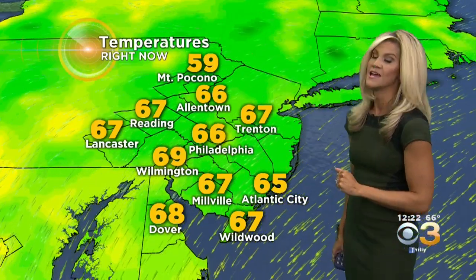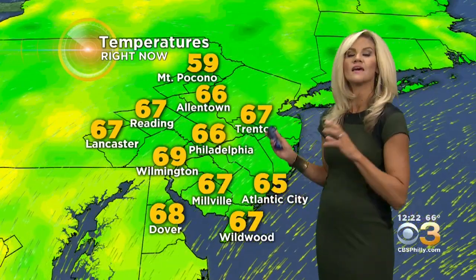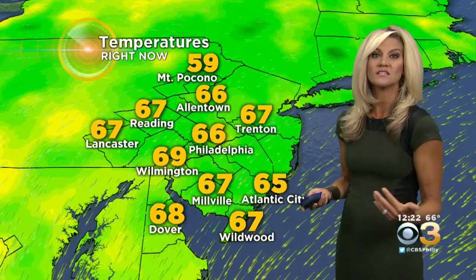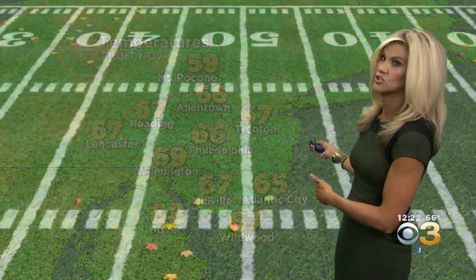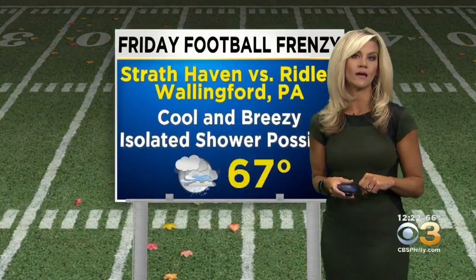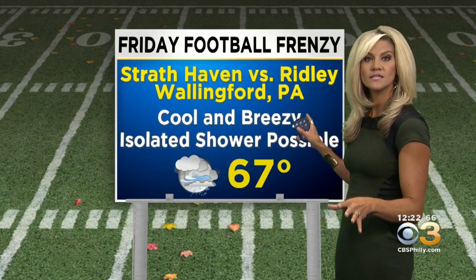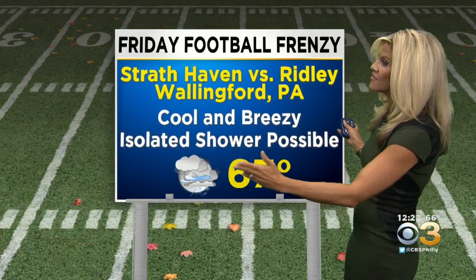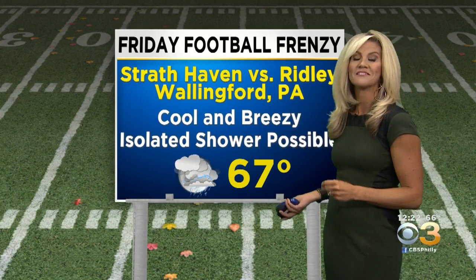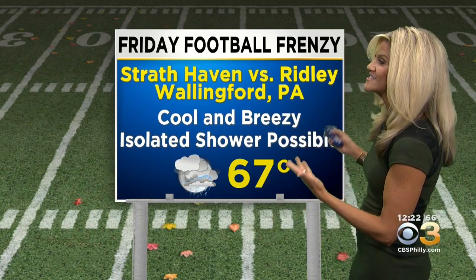Here's a look at current temperature readings — they haven't moved very much. It's feeling kind of cool outside, and with all those clouds in place and virtually no sunshine, you're going to notice it feels a little on the chilly side, especially when the wind kicks up and the closer you get to the shoreline. However, in time for Friday football frenzy — Strathhaven takes on Ridley in Wallingford — it's a cool and still breezy evening and there may be a stray shower, but all things considered it's not a bad forecast, just based on the fact that there's a hurricane swirling offshore.